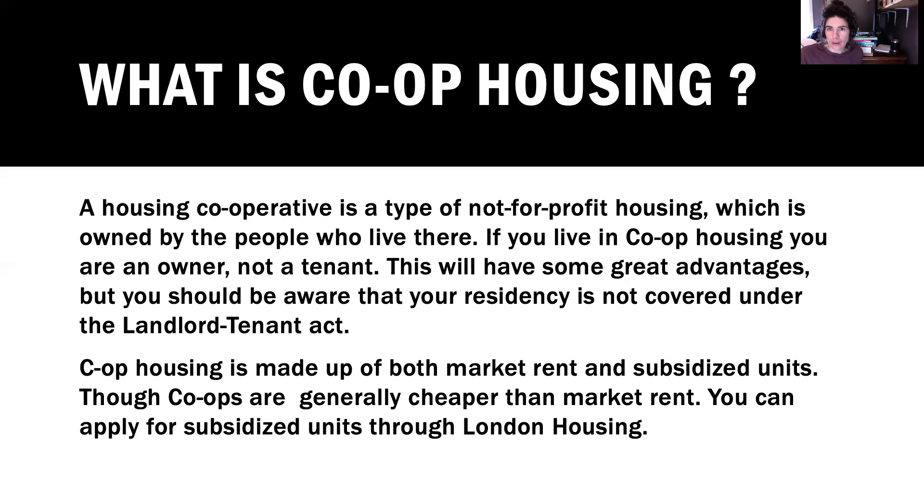These prices are more reasonable and the waitlist may be within a time limit that would serve you depending on your housing situation. They are generally nice places for families and individuals, well taken care of by co-op members, with a community spirit. If you are community-minded and feel as though this would be an option for you — something where you would have to participate — it can be a really great option, especially for people with families.